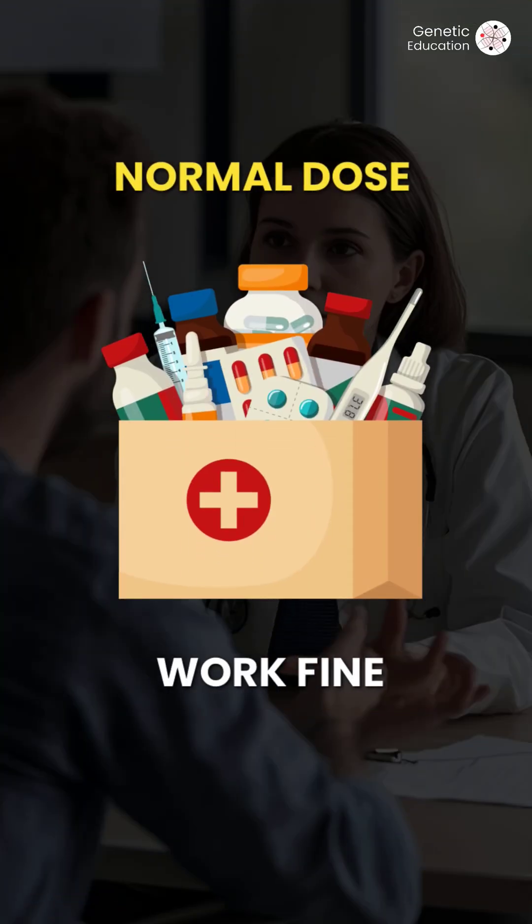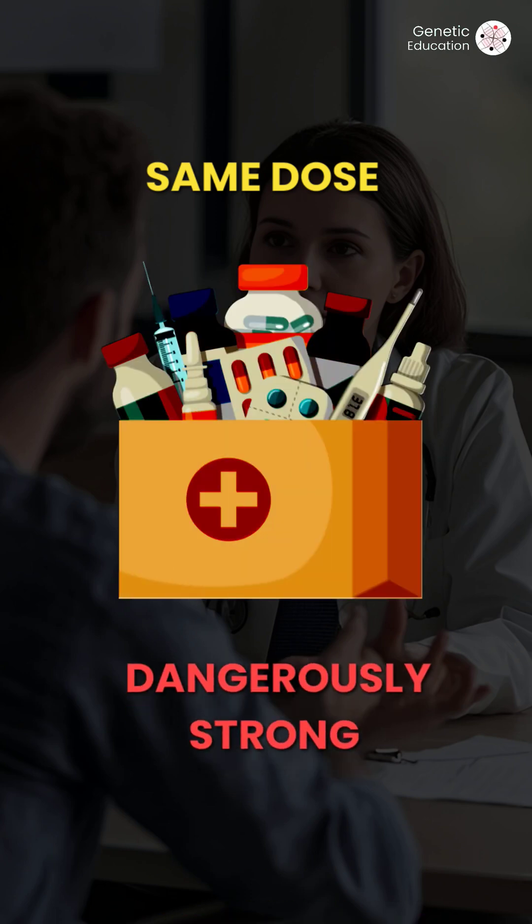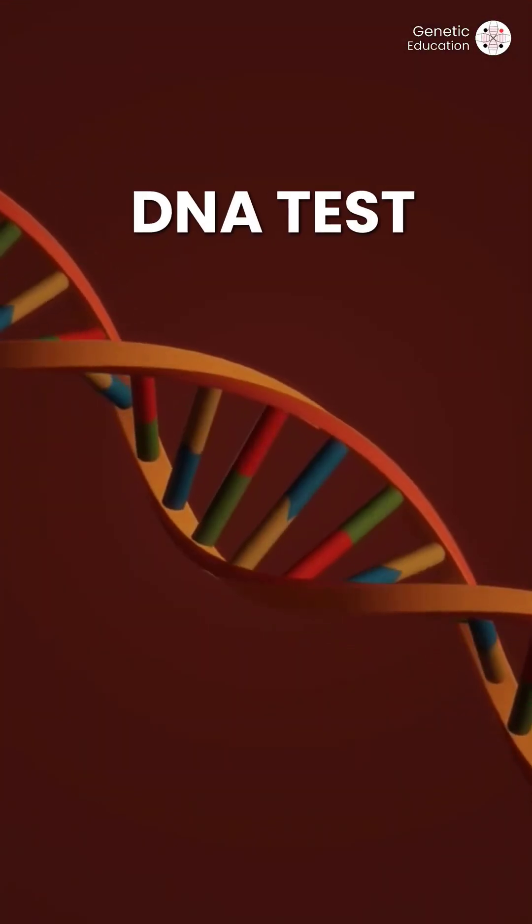For some people a normal dose might work fine, but for others the same dose could be too weak or dangerously strong, and they won't know unless they have had a DNA test.